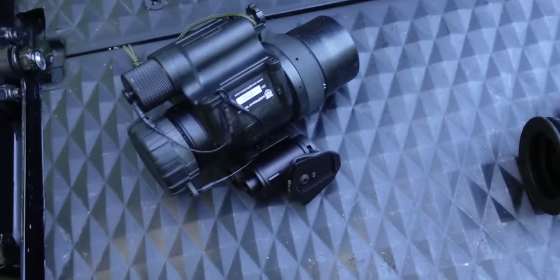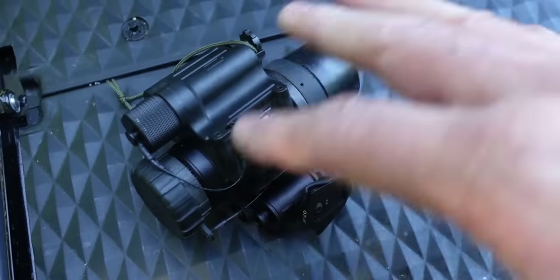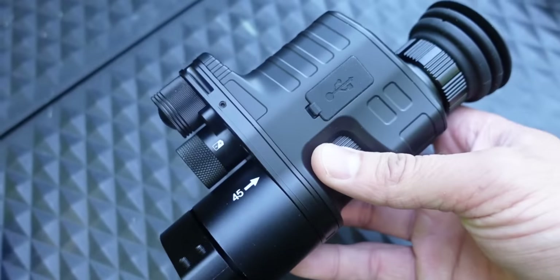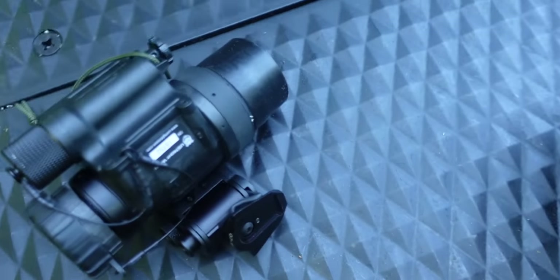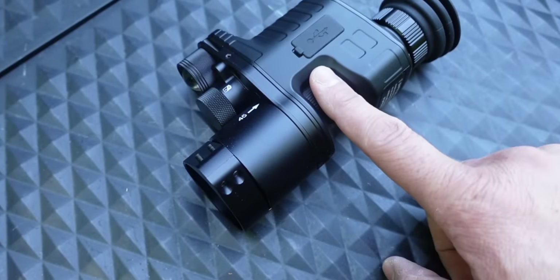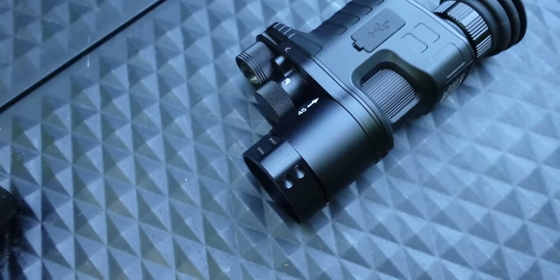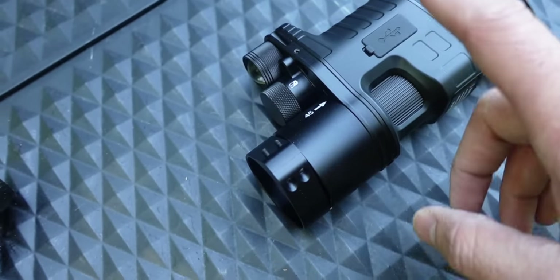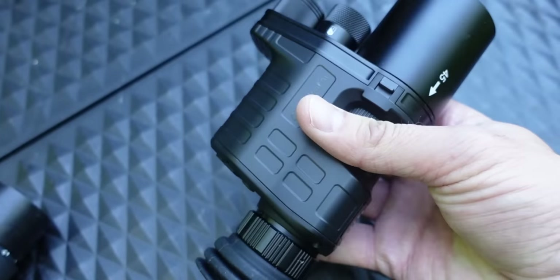Let's talk about the $338 versus the $3,100 night vision. This is made by OneLeaf and it's digital night vision, whereas the PVS-14 is analog and real-time — what you see is what you get. There's a very minimal delay on the OneLeaf. It's cheap, which is a pro, and it can record — you can take photos with it, which you cannot do with a PVS-14.